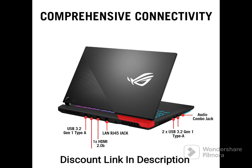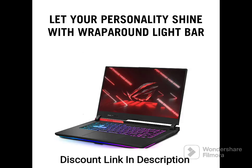Overall, the Asus ROG Strix G15 Advantage Edition is a high-performance gaming laptop that offers excellent graphics performance, a fast display, and a comfortable keyboard for extended gaming sessions. Its advanced cooling system and long battery life make it a great choice for gamers who want to play on the go.